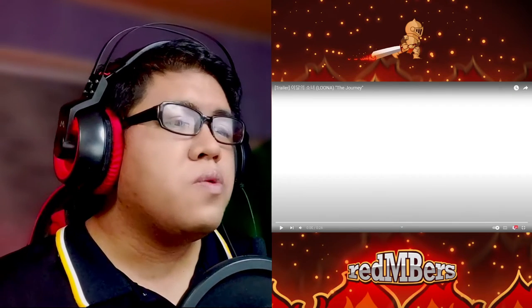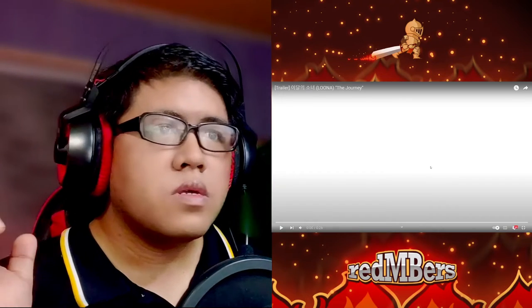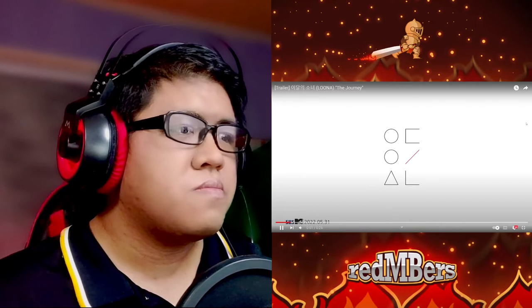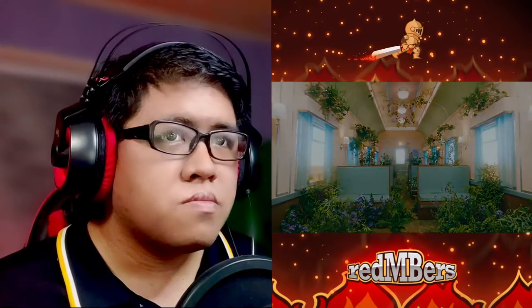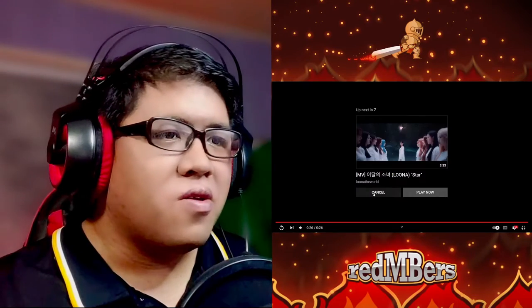I will watch the trailer once through, and then we will go back over it bit by bit. Let's start — Luna: The Journey. Okay, I'm trying to catch points of interest here. Okay, okay, I'm seeing some stuff — oh wait, I spotted that! Okay, okay, okay.